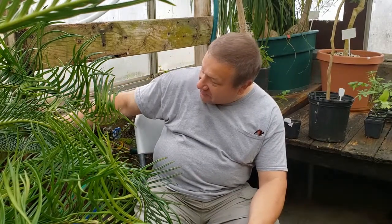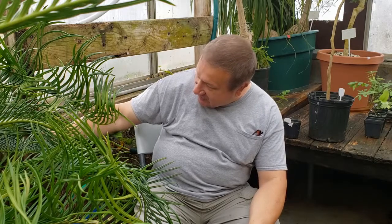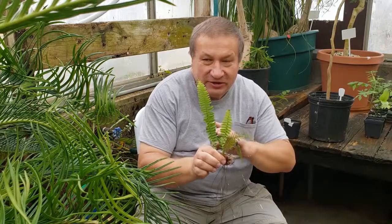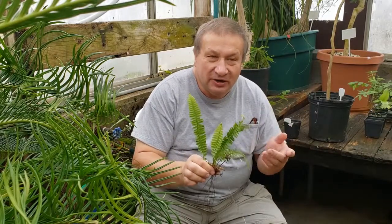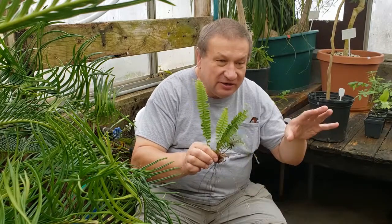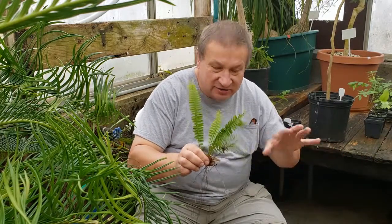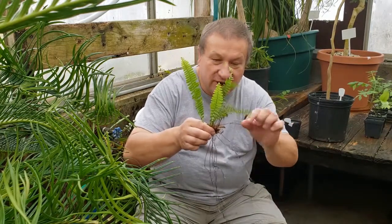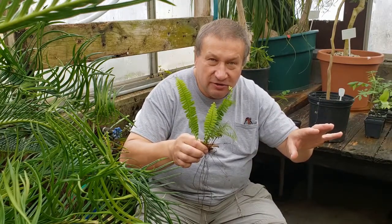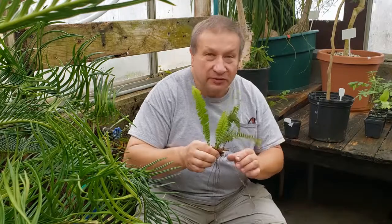One of the most interesting ones is Boston fern. Boston ferns normally, in a tropical country, inhabit the trunks of palm trees. And here, they grow in any single crack. They use rhizomes to spread out and spores to germinate, so Boston ferns are everywhere.